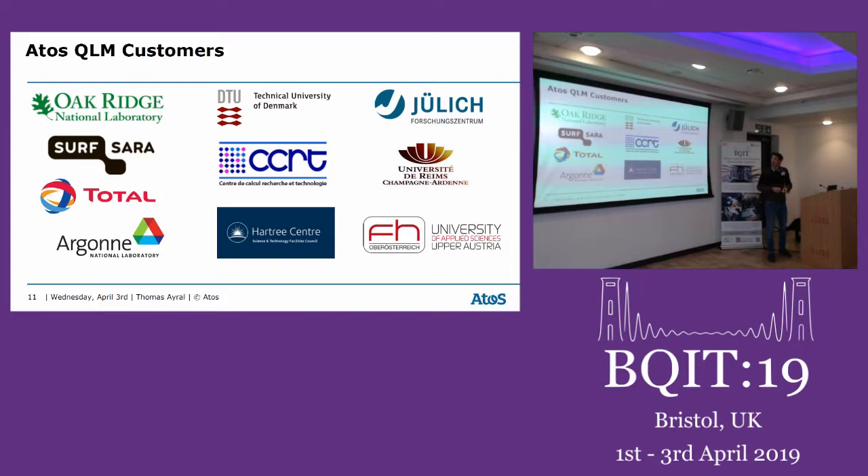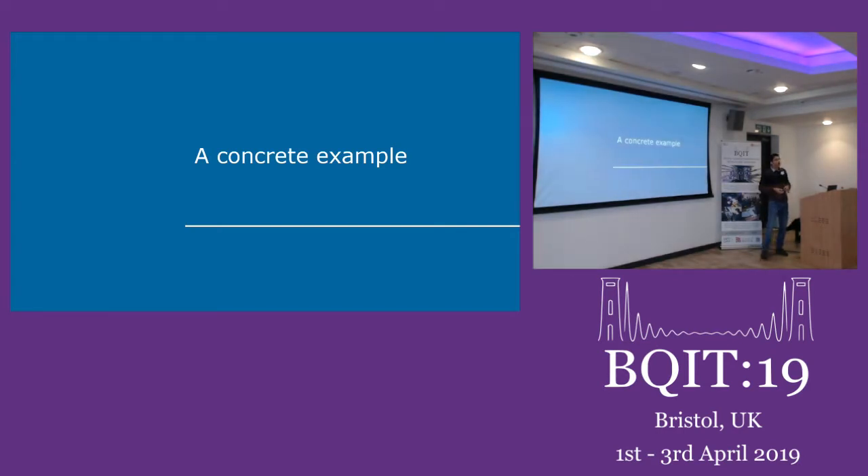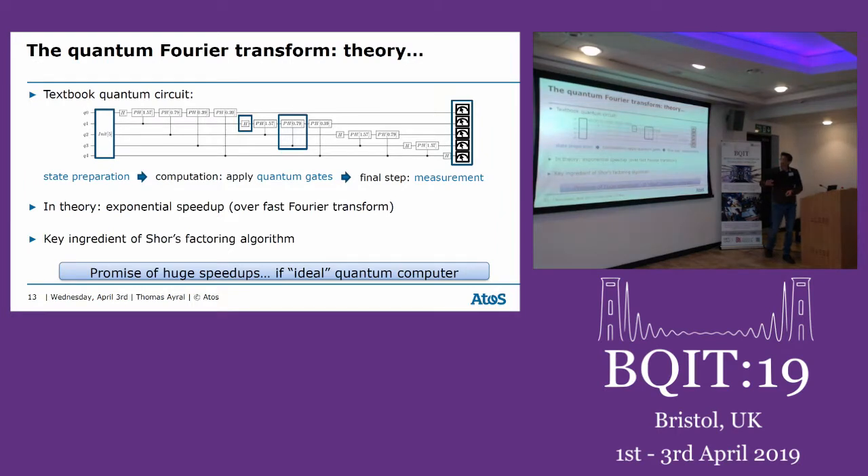We have customers including national labs in the US like Oak Ridge and Argonne, as well as industrials like Total, an oil company that wants to understand how to program a quantum processor and whether, with noise, they can still get useful results for their target applications. Since this session is called 'My Life in the Quantum Industry,' I'll give a very concrete example. I originally planned an online demo connecting to France, but because of Brexit I wasn't sure about the connection, so I'll show screenshots — but believe me, the computation is almost instantaneous.